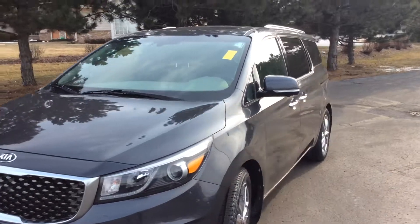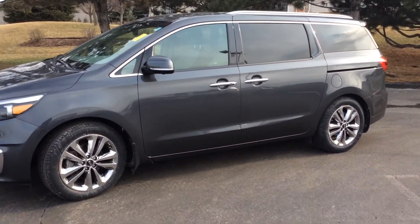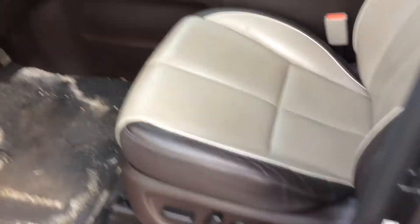The SX Limited is very hard to find pre-owned but exceptionally well equipped — advanced keyless entry, chrome wheels, push-button start, leather interior, and heated front seats.